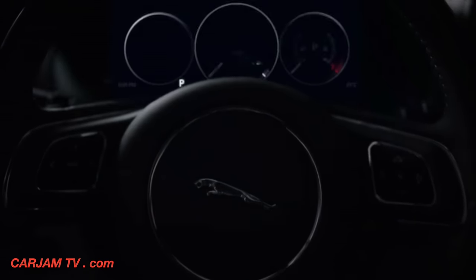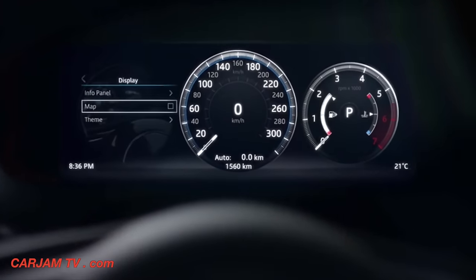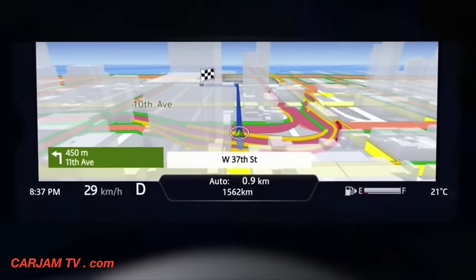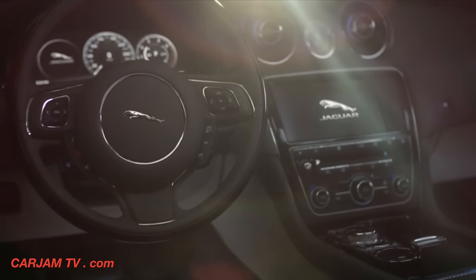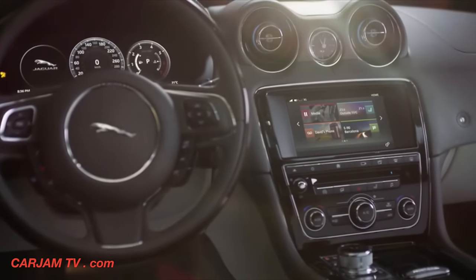Cutting edge technologies are an integral part of the driving experience. For the first time, the XJ's reconfigurable TFT instrument cluster offers a full navigation display. And now, the XJ features our most advanced infotainment system ever, InControl Touch Pro.